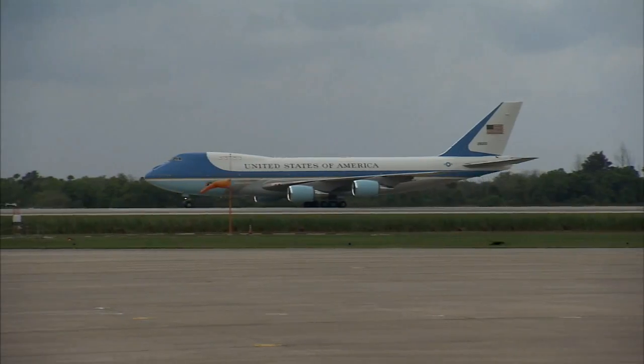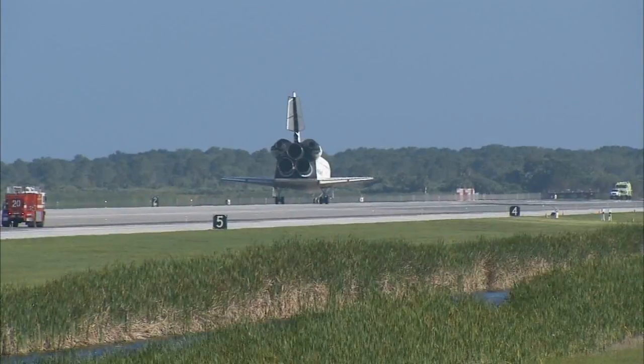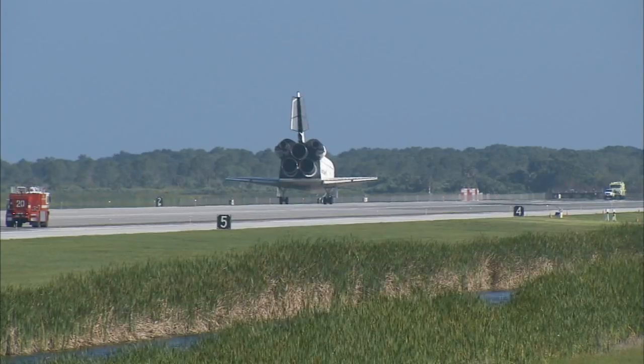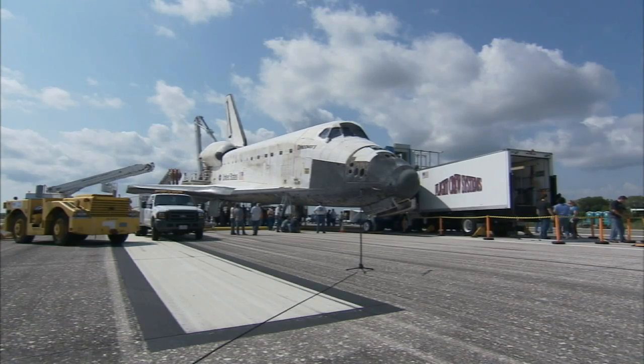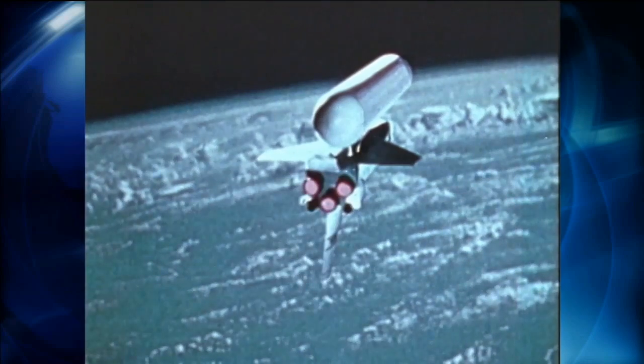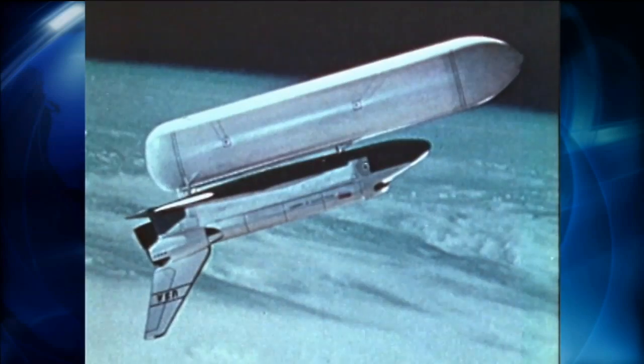The largest and smallest airplanes of the day have used the runway for takeoffs and landings, but it was built for a winged craft in particular, one returning from space. That craft would become NASA's space shuttles. When they built this particular runway, the orbiter hadn't been designed — it was still a concept — so they went about making the absolute best all-weather runway they possibly could.